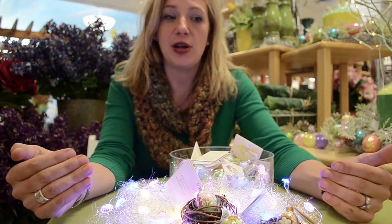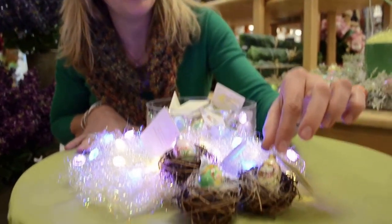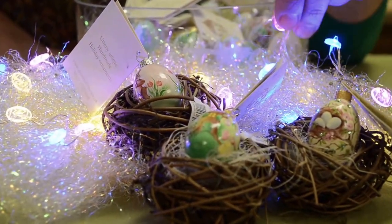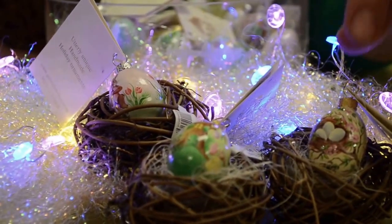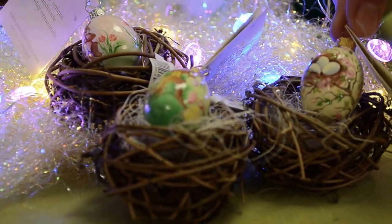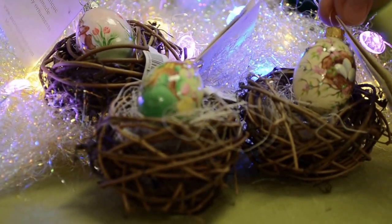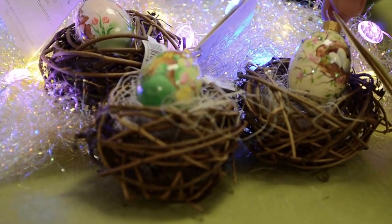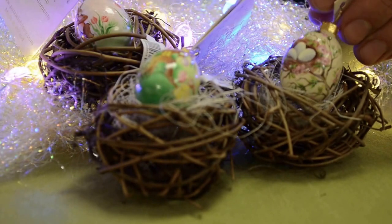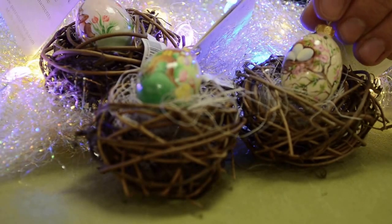We'll go through these in order, starting with the Nestled egg, which is egg B. We have them displayed here in this little nest. There's an LED light on a little wire, great for display — let us know if you're interested. Nestled is this little trio of eggs in a nest with little blossoms spiraling out and undulating throughout the egg. This is one of our most popular eggs and will be sold out very shortly, so if you are thinking about getting it, now is the time. Very, very popular.